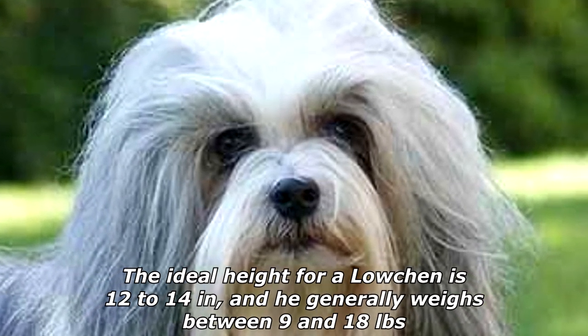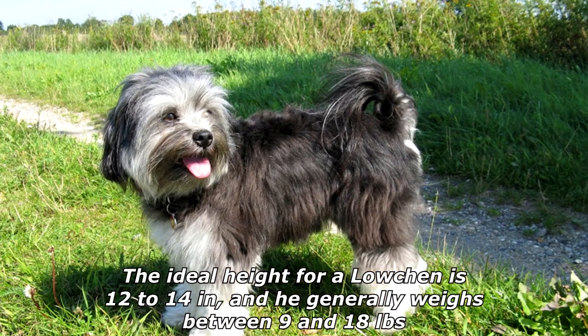The Löwchen is slightly longer than he is tall. The ideal height for a Löwchen is 12 to 14 inches, and he generally weighs between 9 and 18 pounds.